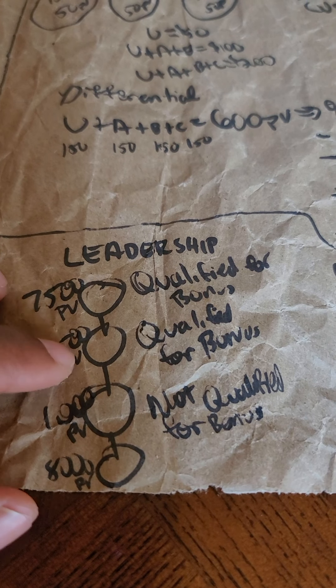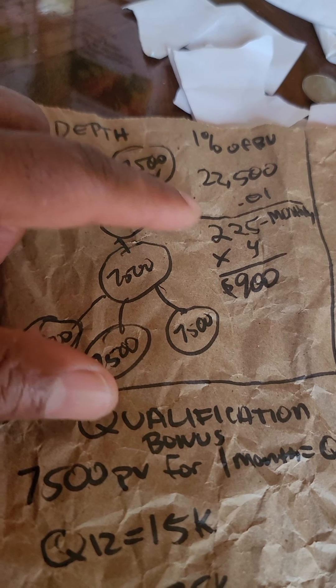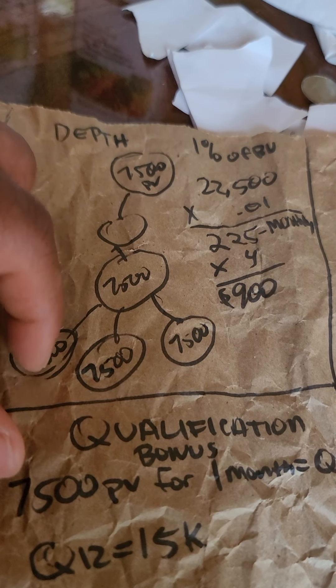Depth bonuses are when you sponsor somebody, somebody gets in your organization, they get somebody in their organization, that creates volume. Teams of groups create volume and you get one percent of each seventy-five-hundred-dollar group, which is two hundred twenty-five dollars.